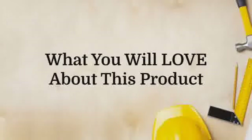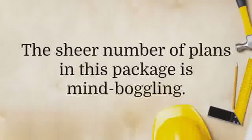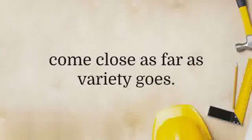Let's look at what puts Ted's Woodworking Plans ahead of other similar products in the market. The most obvious advantage this product has over all the rest is its size. The sheer number of plans in this package is mind-boggling. You can find plans for just about any project you have in mind — most other woodworking guides can't even come close as far as variety goes.